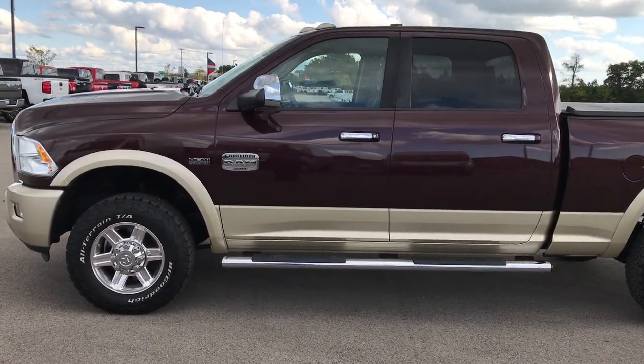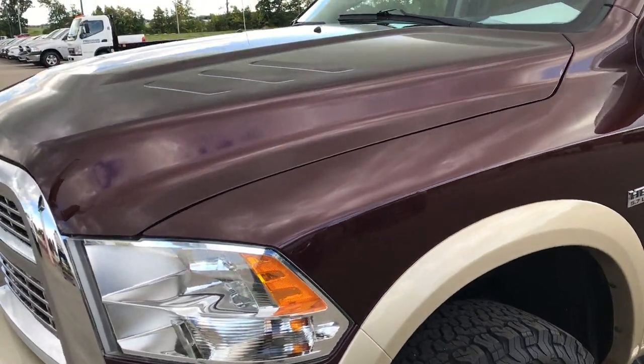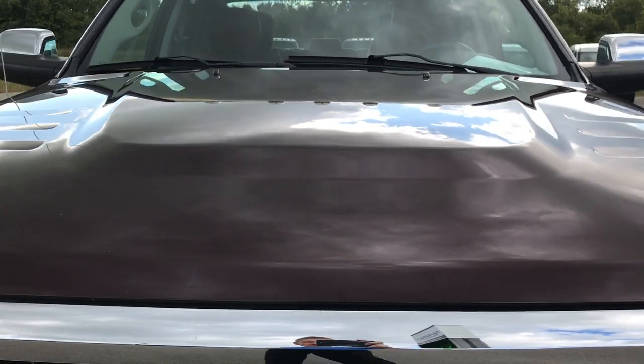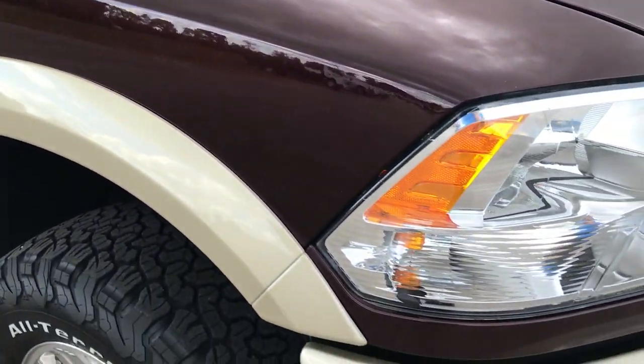This is stock number 9016A, a 2012 Dodge Ram 2500 Crew Cab Short Box. This truck has the 5.7 liter V8 Hemi motor. From this HD video, you'll be able to tell that this truck is extremely clean all the way around.